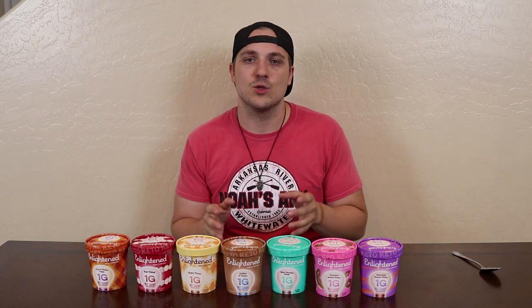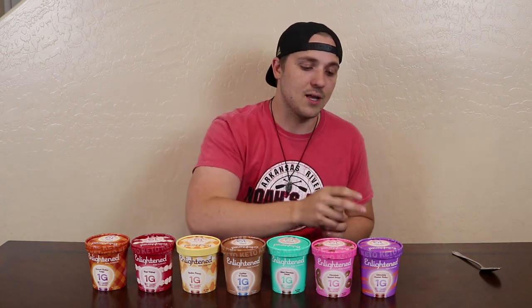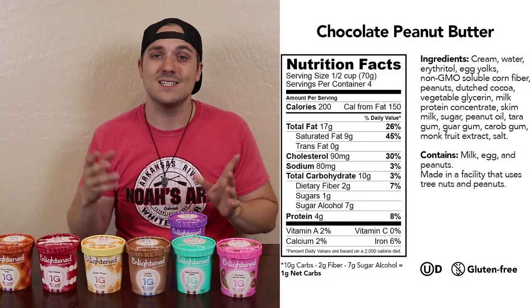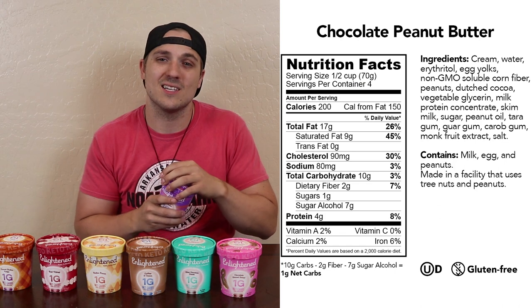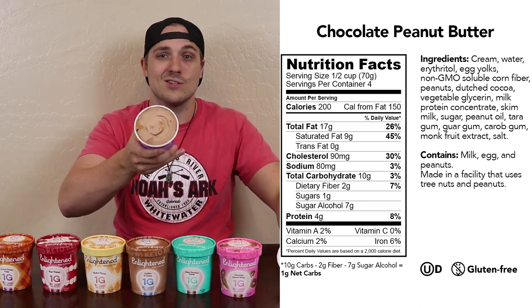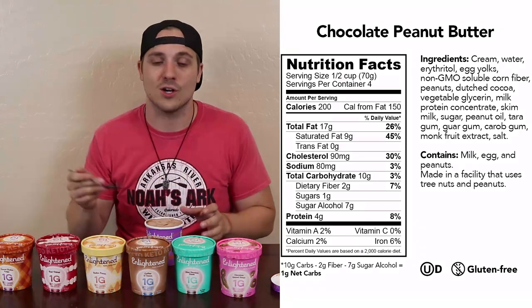We'll go over the macros specifically for each one, or rather put them on the screen when we address that flavor. But just as a brief cursory view of things, they all range from 15 to 18 grams of fat and two to four grams of protein per serving, and they're all claiming one net carb per serving. So let's get started with the chocolate peanut butter. The label did not say to leave them out for 20 minutes ahead of time, but I went ahead and did it anyway because they felt a little firm.